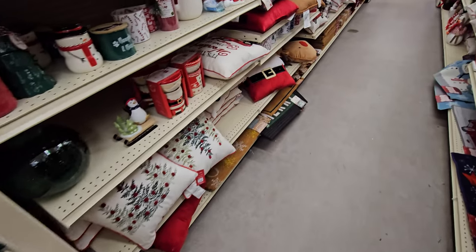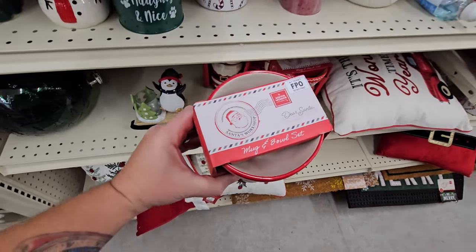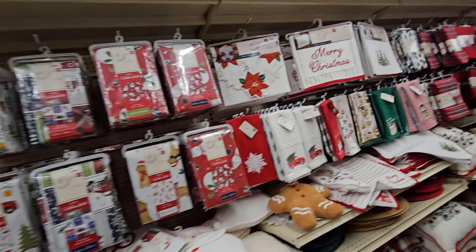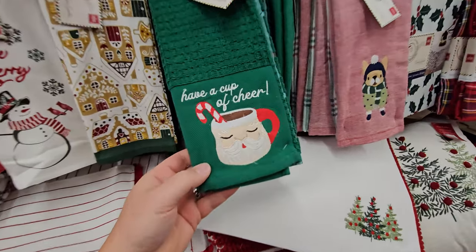Down here we have Christmas pillows. Ooh, a Christmas mug and bowl set — that's actually cool. When you put them together it makes a full Santa. Table cloths, table runners, all kinds of hand towels for the kitchen. Have a cup of cheer.